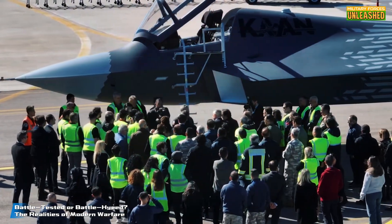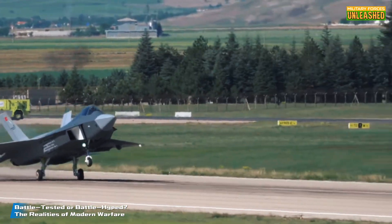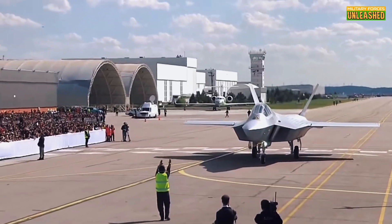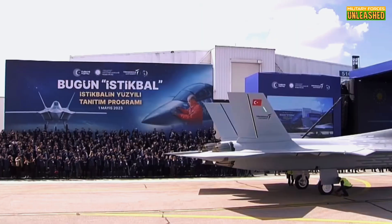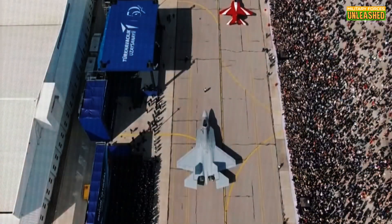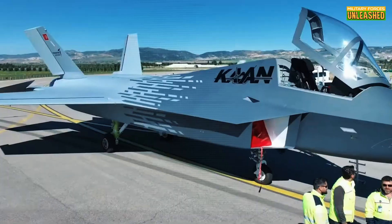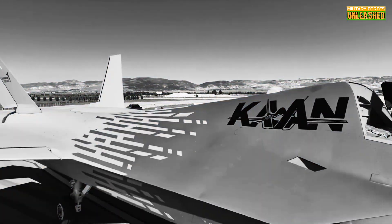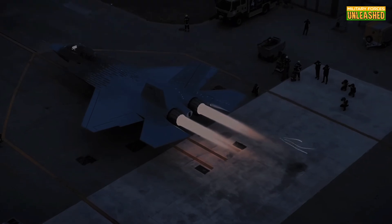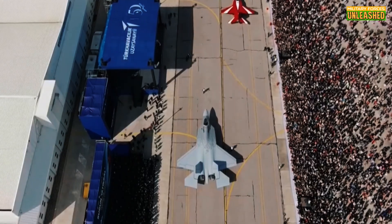So how does the Kaan stack up in the real world? It hasn't seen combat yet. The first prototype only completed its maiden flight in February 2024, and full operational capability isn't expected until the 2030s — a long time to wait in an era where military tech evolves faster than TikTok trends. That said, the Kaan's potential applications are vast: from air superiority missions to deep strike operations, this jet is designed to be a Swiss army knife of aerial warfare. And let's not forget the international interest — Saudi Arabia reportedly wants to buy around 100 units, which could turn the Kaan into a major export success.